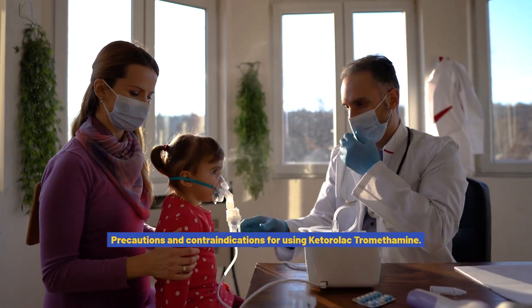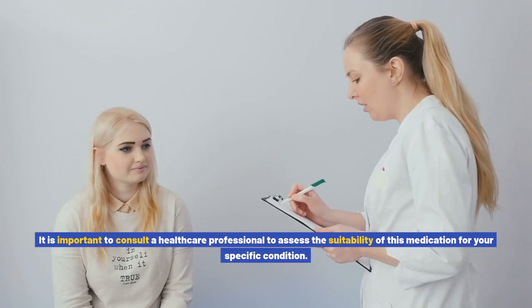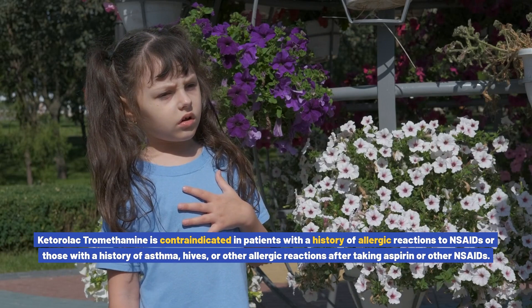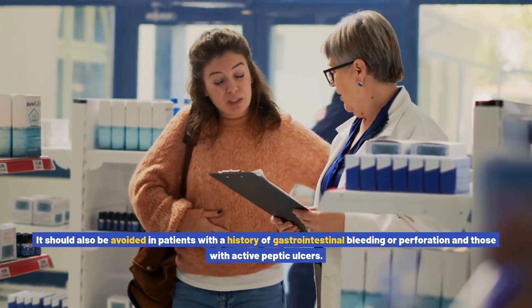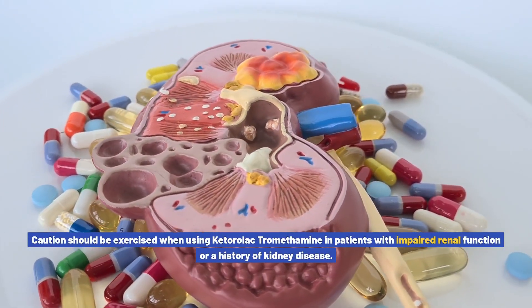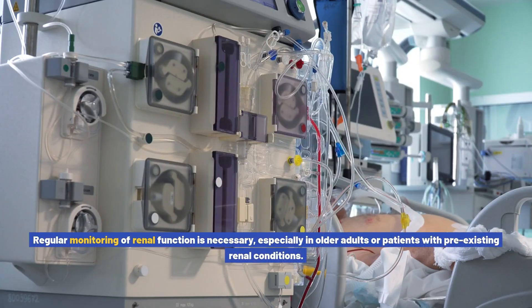Precautions and contraindications for using ketorolac tromethamine. While it can be highly effective, certain precautions and contraindications must be considered before its use. Ketorolac tromethamine is contraindicated in patients with a history of allergic reactions to NSAIDs, or those with a history of asthma, hives, or other allergic reactions after taking aspirin or other NSAIDs. It should also be avoided in patients with a history of gastrointestinal bleeding or perforation, active peptic ulcers, or impaired renal function, as it may lead to kidney damage in susceptible individuals. Regular monitoring of renal function is necessary, especially in older adults.